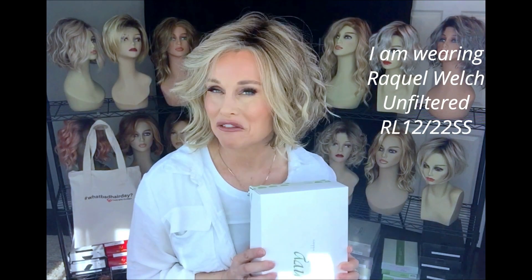I'm going to be giving away a fully hand tied wig by Envy. This is called Envy's Kimberly in the color frosted.